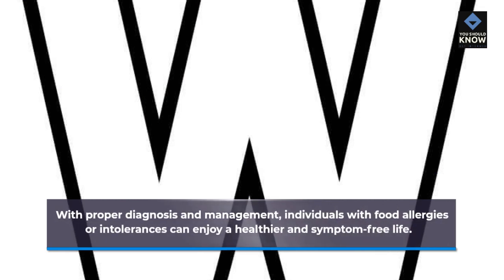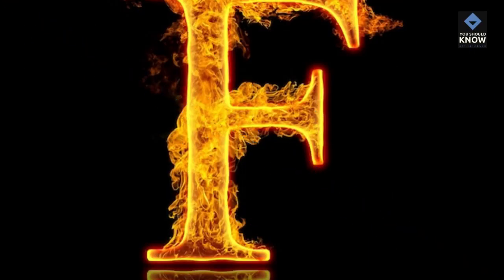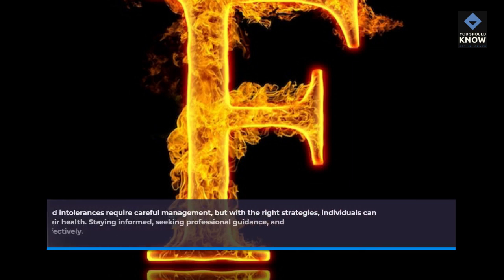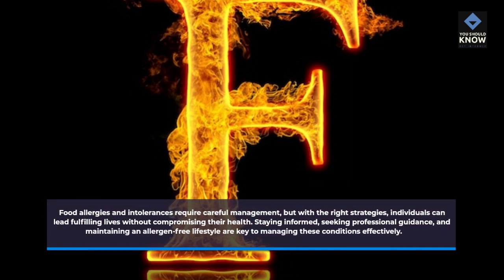Improved Quality of Life: With proper diagnosis and management, individuals with food allergies or intolerances can enjoy a healthier and symptom-free life. Food allergies and intolerances require careful management, but with the right strategies, individuals can lead fulfilling lives. Staying informed, seeking professional guidance, and maintaining an allergen-free lifestyle are key to managing these conditions effectively.